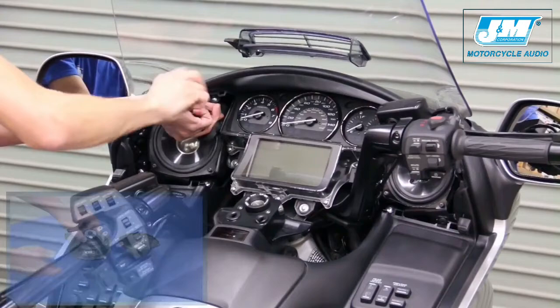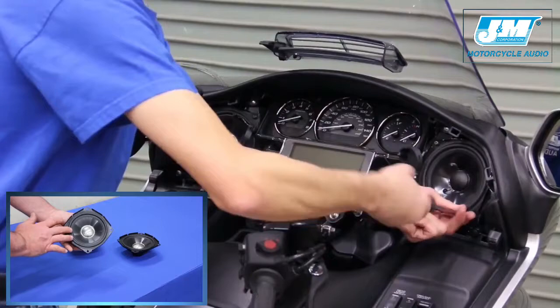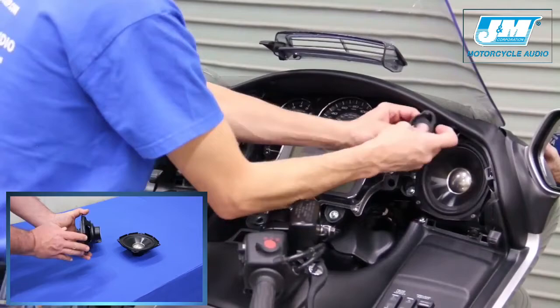Rated at 3 ohms impedance and 140 watts maximum power, they feature a very thin hard injection molded combination carbon fiber polycarbonate cone, titanium colored dust cover, super flexible rolled edge, high sensitivity voice coil, and dual doughnut design high flux strength neodymium magnet structure.